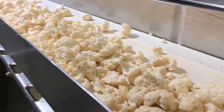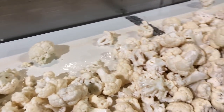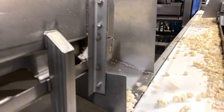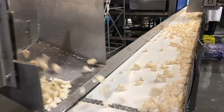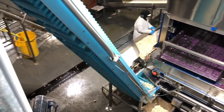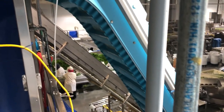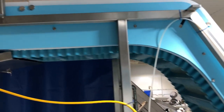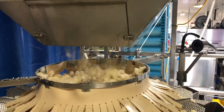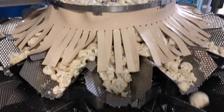The dryer dries the cauliflower florets and sends them up on another conveyor line to a multi-head weighing machine. The weighing machine weighs out the correct amount of product to be packed into each retail pack.